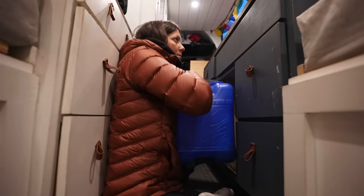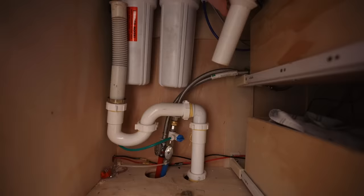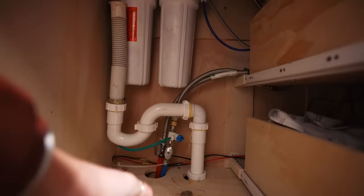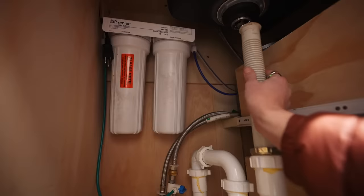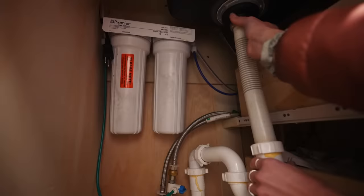Goodbye water jug — that was easy. Unscrew this. There's a glob of hair in here. I feel like I'm missing something — oh, this thing. Did it. Let's test it. Didn't leak. Success.